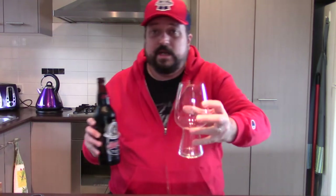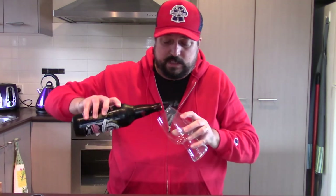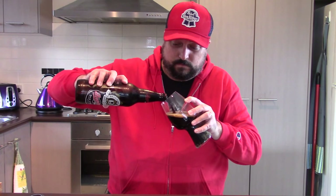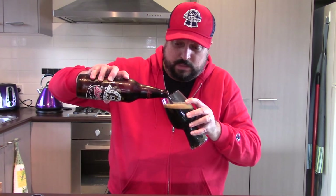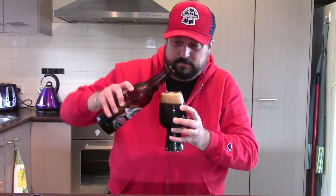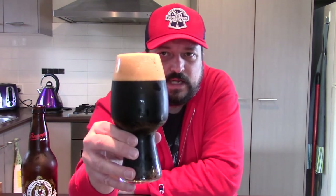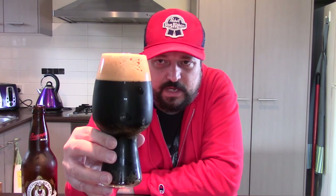I'll pour it out into this Spiegelau stout glass. Nice pour there, and we've got a decent amount of head too — it's certainly very effervescent, very frothy. As far as the appearance is concerned, it's very dark brown, almost black. We've got over two fingers of really frothy tan head.